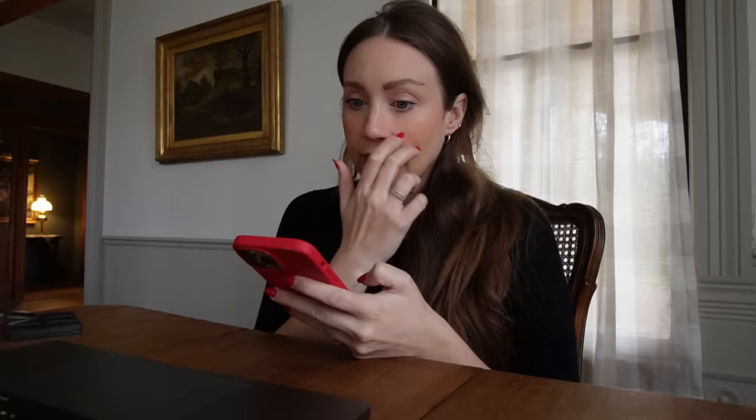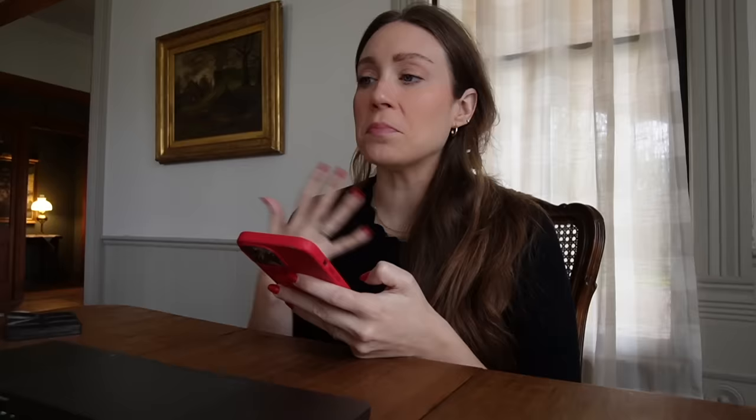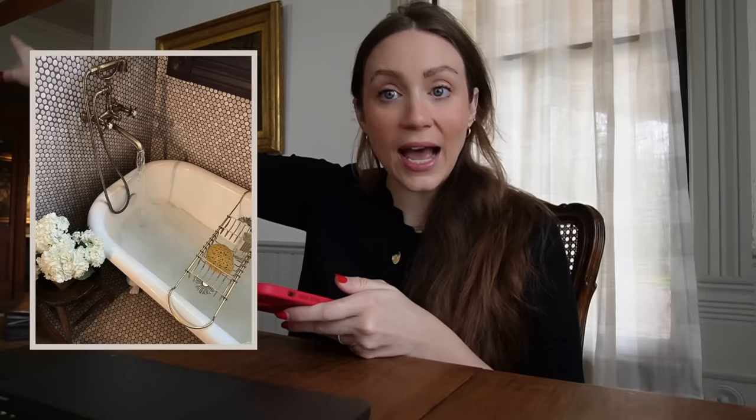She wants to try Floor and Decor for some of the tile, because that was the easiest for me too — it was like effortless, instant gratification. The materials they have are pretty good. The backsplash in the kitchen is from Floor and Decor, the penny tile in the guest bathroom is from Floor and Decor, and some of the other bathroom tile is from there too, though I ordered one specific color from elsewhere.